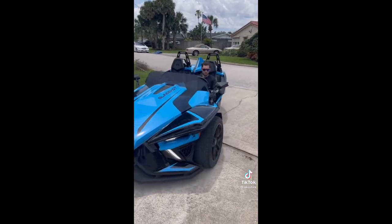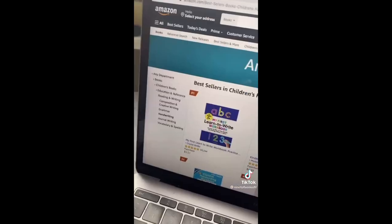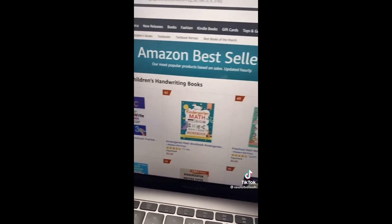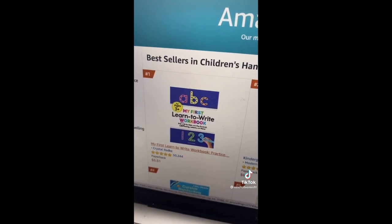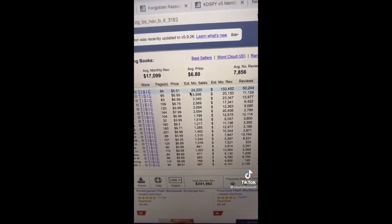This is a new side hustle a lot of people are doing right now. People are making a whole lot of money creating handwriting books for kids and putting them on Amazon. For example, this book — 'My First Learn to Write Workbook' — is $5 but makes over $24,000 a month in sales.